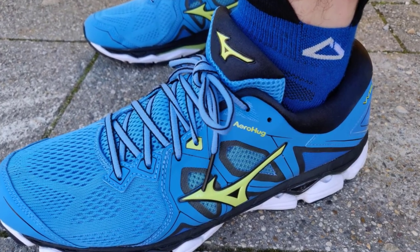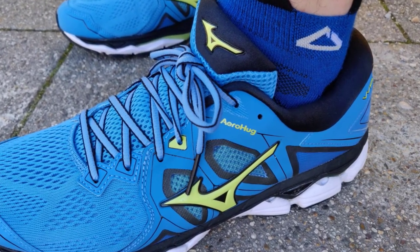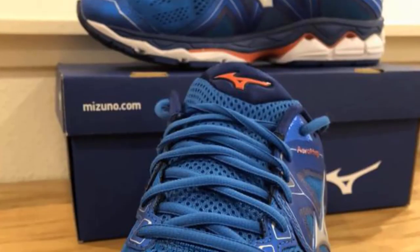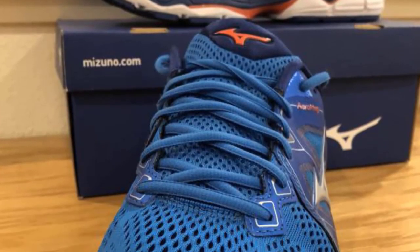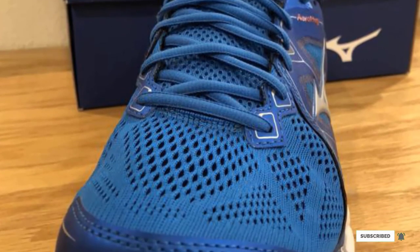While the Wave Sky 2 isn't the most expensive shoe on this list, it does carry a price tag that may be considered high. Nonetheless, it boasts plenty of technological features and is a durable, comfortable option for anyone looking for high-performance running shoes.